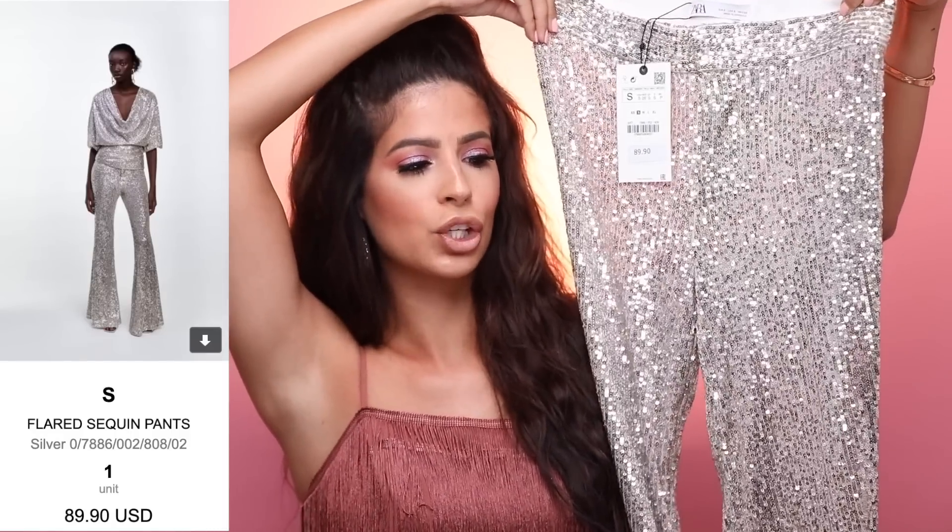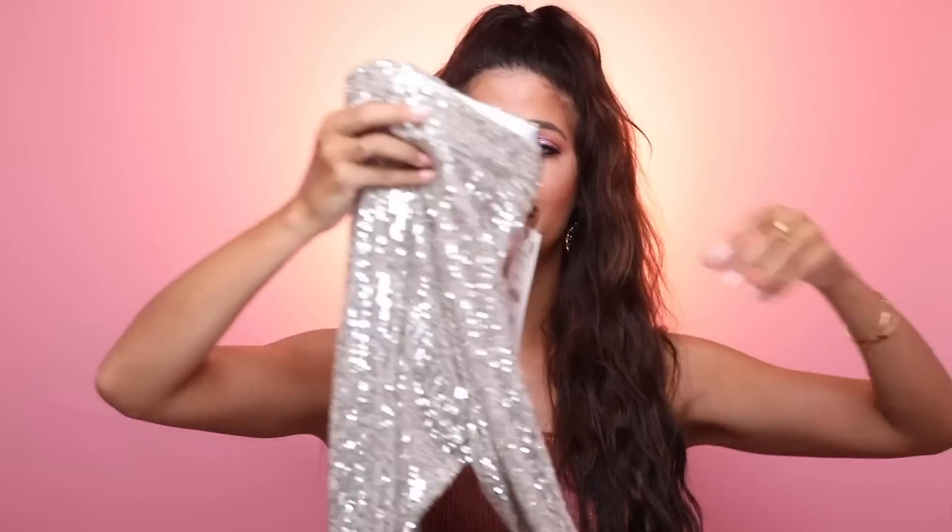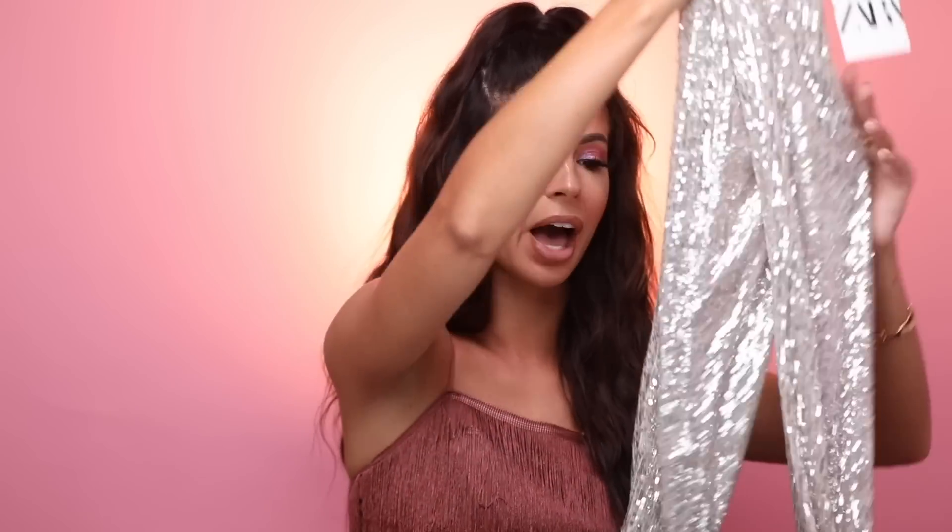The next piece is my favorite piece — fingers crossed it actually looks good on me because it's a little bit of a funky piece. These were $90 and I bought all-sequined pants. Like how badass are these? They're wide leg, so they're just flared out at the bottom. These are going to be so cute with some heels and a little shirt tucked in. What I'm kind of hoping is they're not see-through on my body, because I am not into see-through pants. It is never a good thing. Fingers crossed for me.